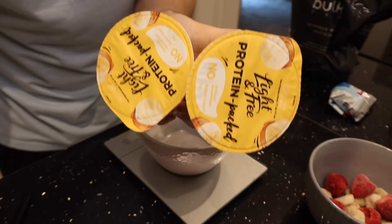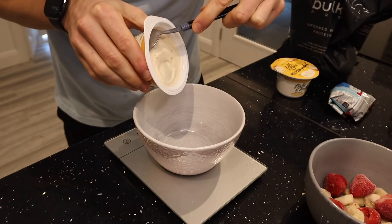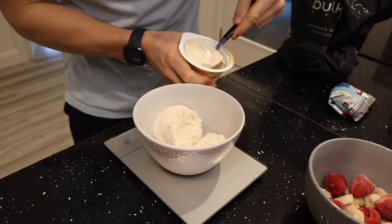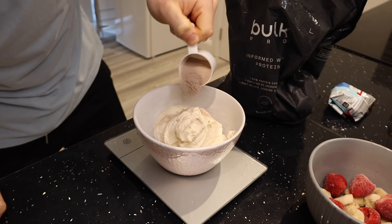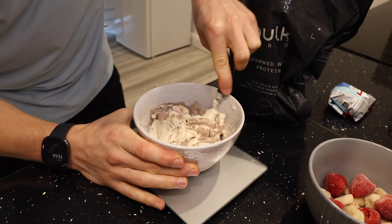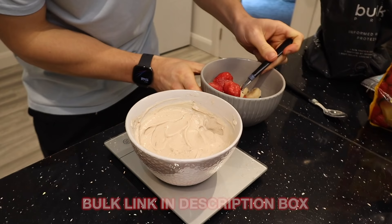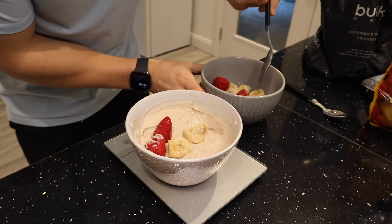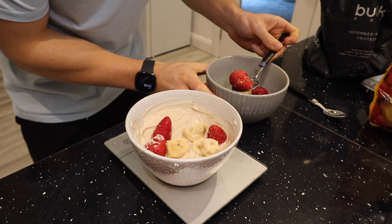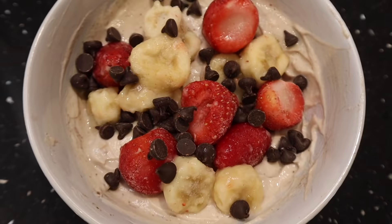The quickest and easiest breakfast you'll ever make. I start by adding 300 grams of fat-free yogurt to a bowl — banana and peanut butter flavor, 83 calories and 14 grams of protein per tub. Then I add 10 grams of double chocolate whey protein from Bulk to increase the protein further. Next goes 100 grams of frozen strawberries and banana, microwaved for about 30 seconds to defrost. Finally, 15 grams of dark chocolate chips for those healthy fats.